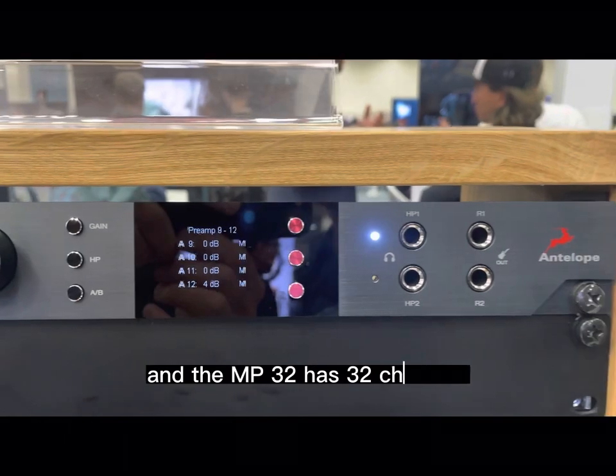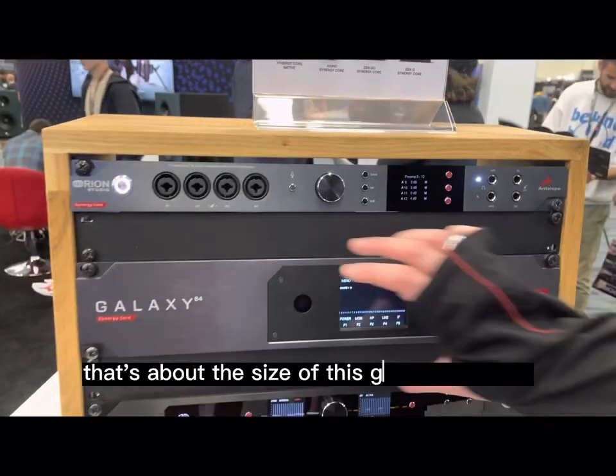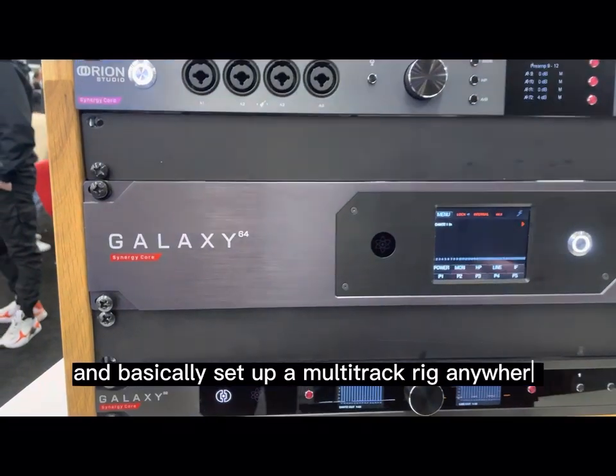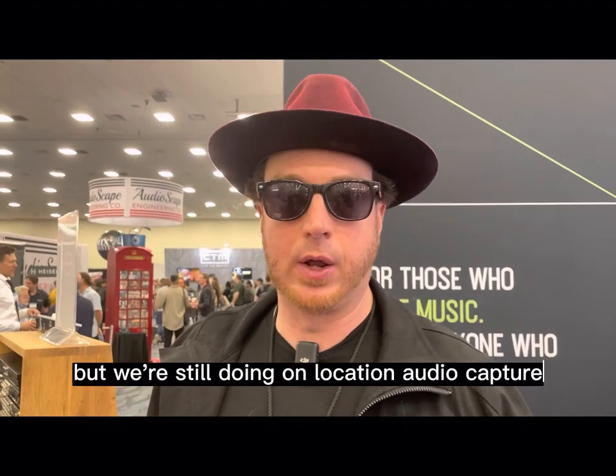The MP32 has 32 channels of Class A preamps in one box that's about the size of this Galaxy interface — so it's like a two-space rack. 32 mic pres. So we're able to take that around and basically set up a multi-track rig anywhere. We've done remote recordings in barns and festivals, concerts, in areas where they're not necessarily pulling an audio truck in, but we're still doing on-location audio capture.